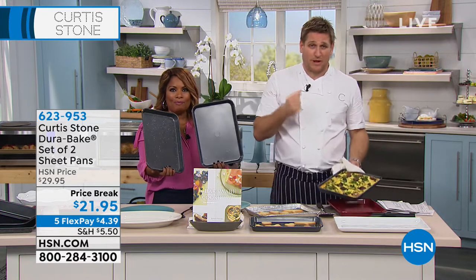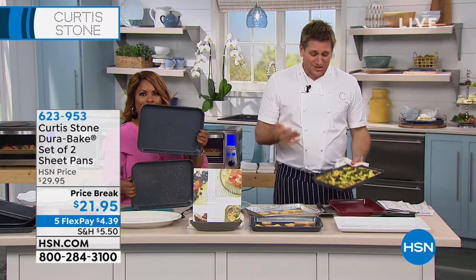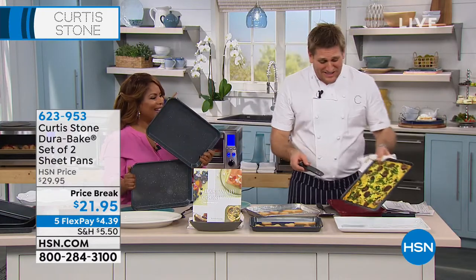It was the customer's idea. We got an email from someone that said, 'Curtis, make some bakeware, please. You make the best non-stick cookware.' And you're right — we have the best non-stick cookware. So we decided to take the advice. If you've got an idea for us, please send it in, because this has turned into a real winner.